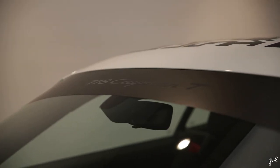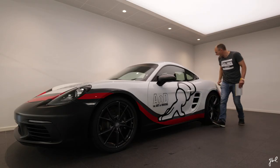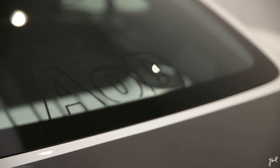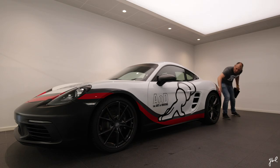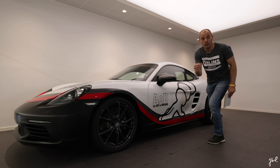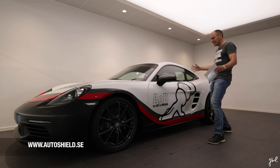I have the 718 Cayman T logo in the window and my logotype in the window. And finally the beautiful colors — black, red, grey and white — from the race cars. Thank you very much to Autoshield for making this happen. They gave me a great discount to have this done.